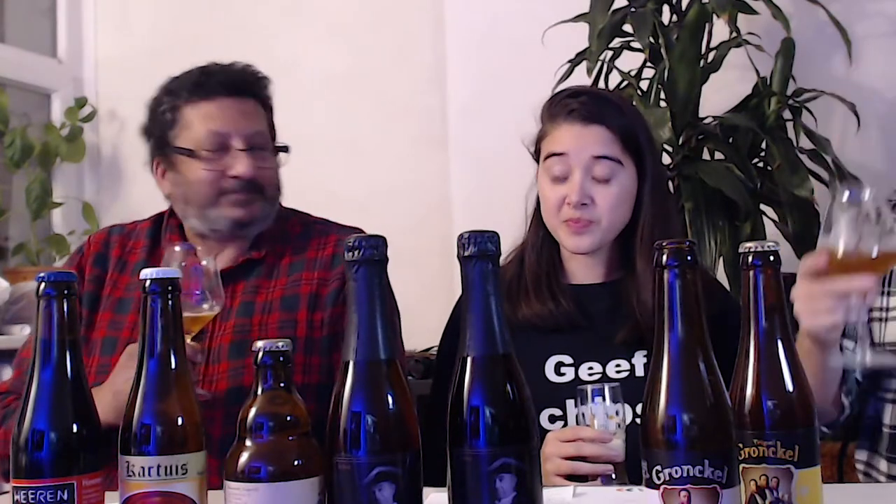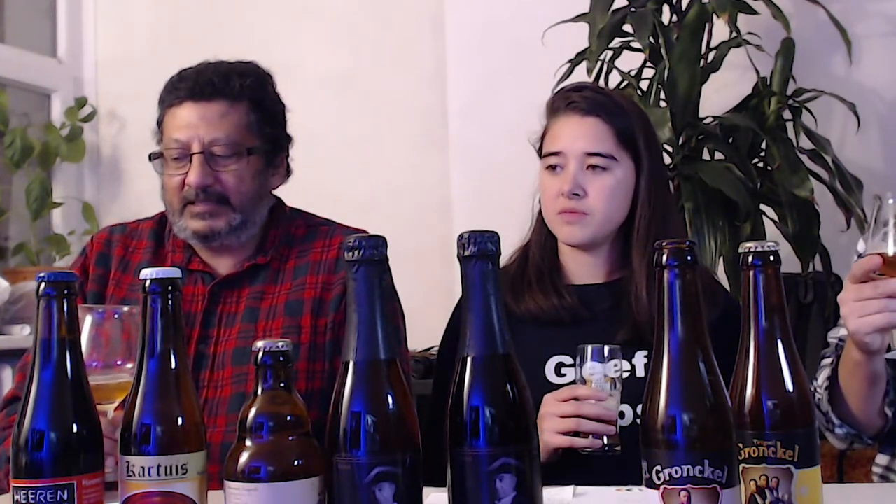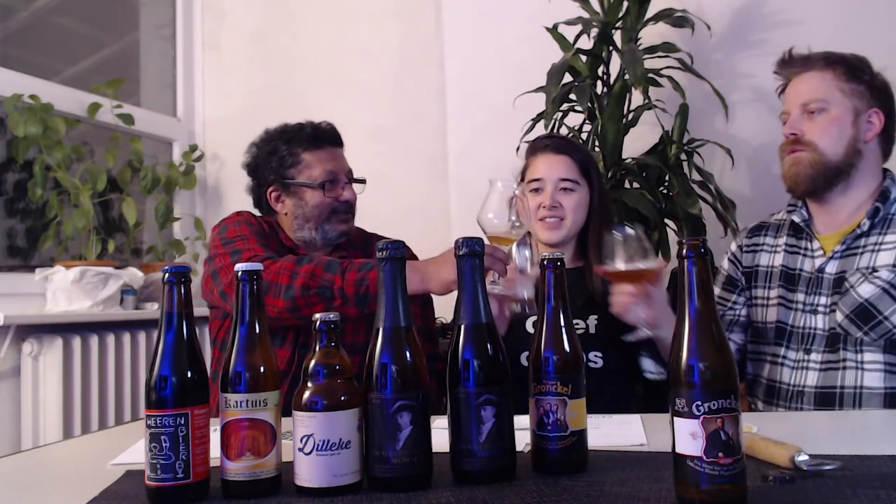Does it taste a bit oxidized or flat? Because that's what normally happens. It gets a bit sweet, but is that the normal taste of the beer? It's a traditional Belgian Blond, so that makes sense — a bit malty. It's still drinkable, I think. A bit dry at the end, a bit flat. It's a blonde, it's supposed to be refreshing. This is 6.5% alcohol.